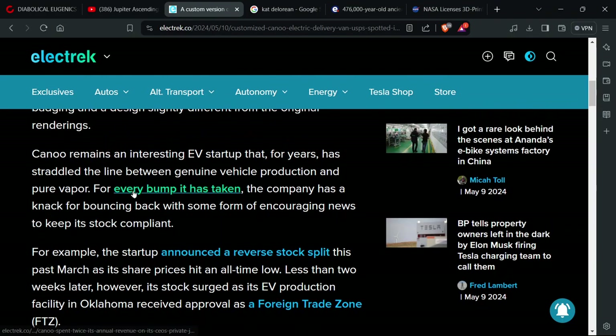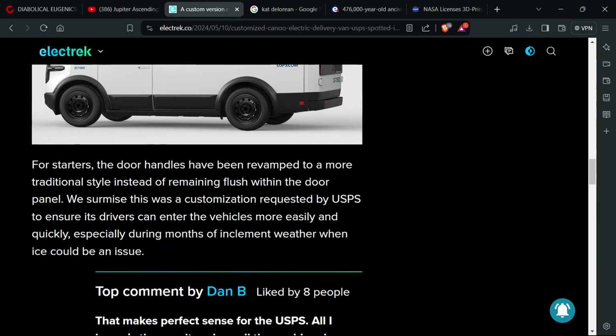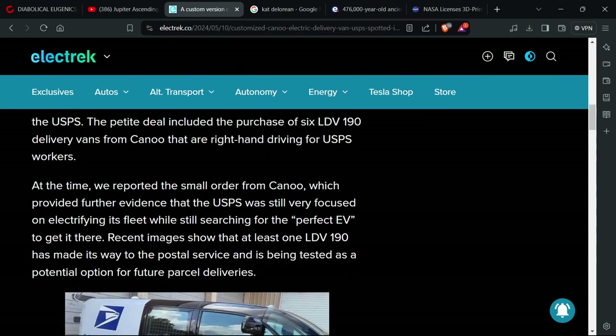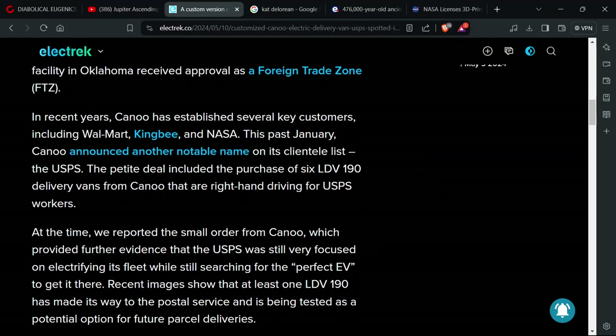There's a part here I want to show you — I couldn't believe all the companies that are invested in this. In recent years, Canoo has established several key customers, including Walmart, King B, and NASA. This past January, Canoo announced another notable name in its client list, the USPS, with a deal of 190 right-hand drive vans. Walmart, King B, NASA — those are names. The CEO must know some people, I can tell you that.